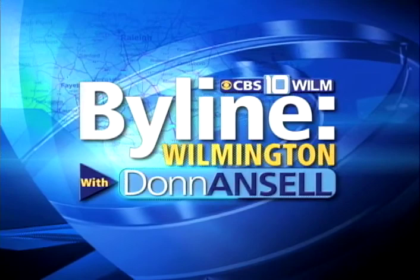We're going to have to leave it there — we're out of time. Thank you so much for joining us. Be sure to tune in next week for more of the people and the issues that are the fabric of the lower Cape Fear. Happy New Year. You've been watching Byline Wilmington on CBS 10 WILM. Join us every Sunday morning at 11 as we explore the issues that concern you.